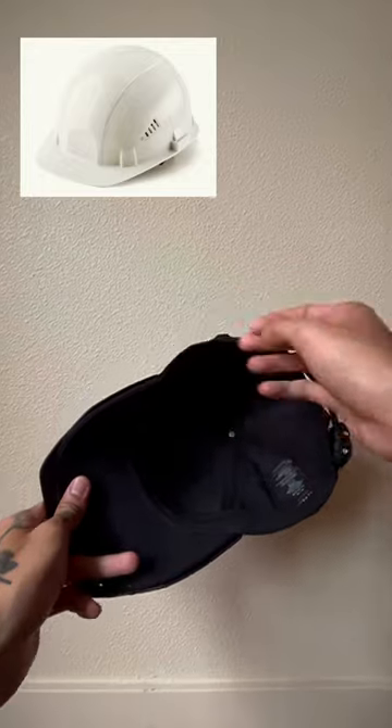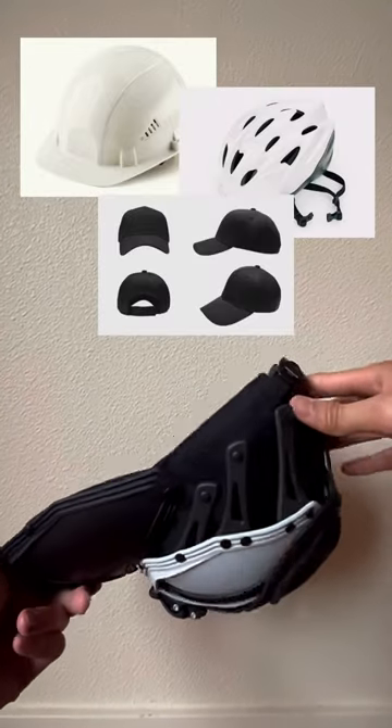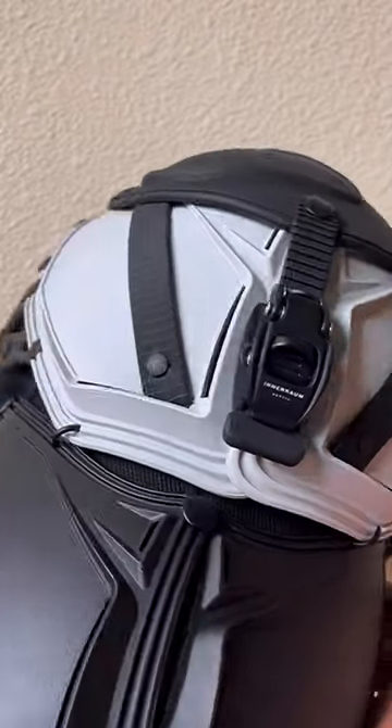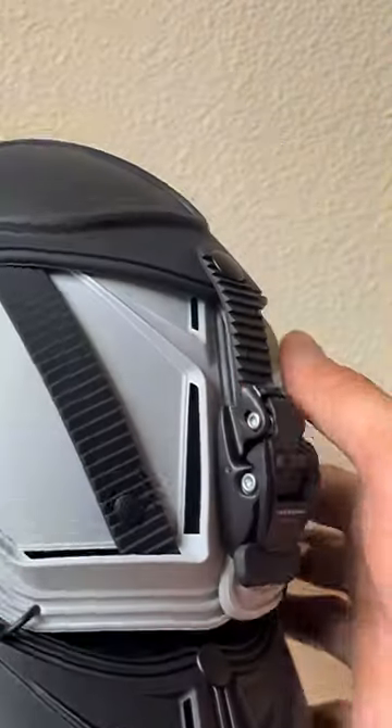Somewhat resembling a hard hat combined with a bicycle helmet into a baseball cap, it's familiar yet at the same time unlike anything I've ever seen before. Different panels weave and overlap with hypnotizing handmade craftsmanship.